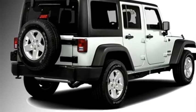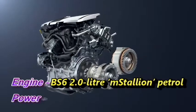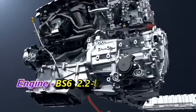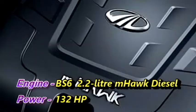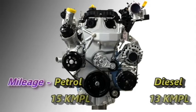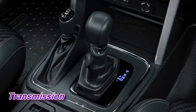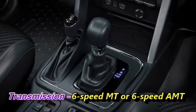Talking about the power, the new 7-seater THAR will be available in two engine options. The BS6 2-liter mStallion petrol engine can deliver 152 HP of power, and the BS6 2.2-liter mHawk diesel engine can churn out 132 HP of power. The petrol engine can give a mileage of 15 kmpl, whereas the diesel engine can deliver 13 kmpl. The engines will be mated to an optional 6-speed manual or 6-speed AMT/DCT gearbox.